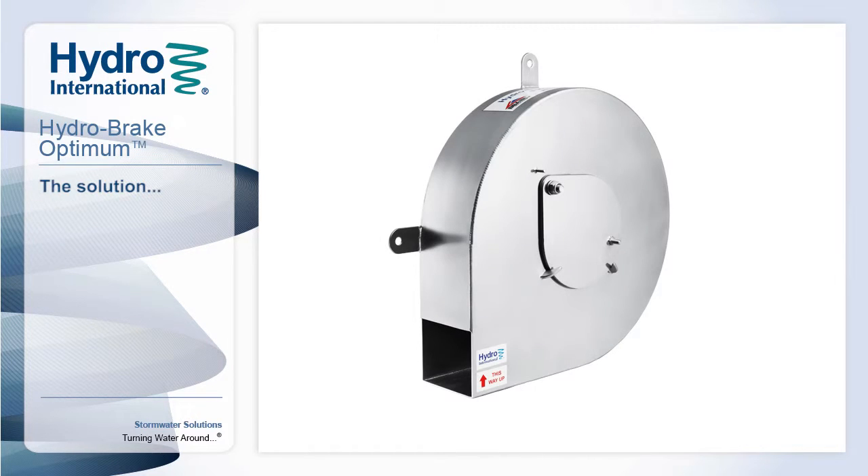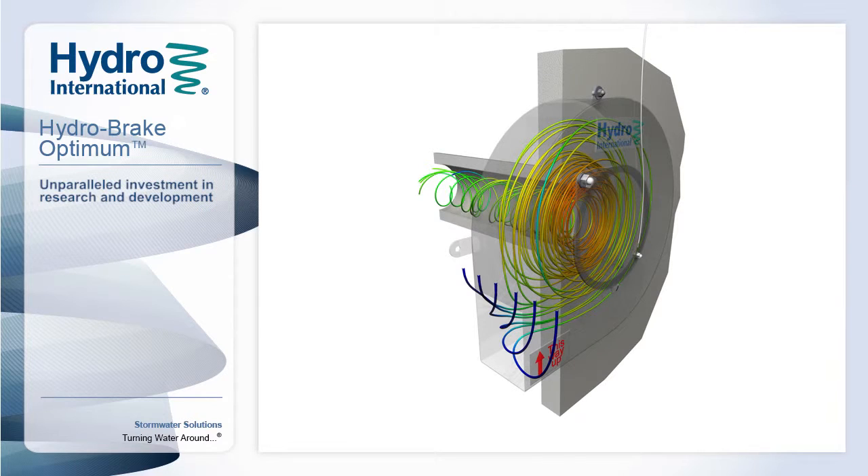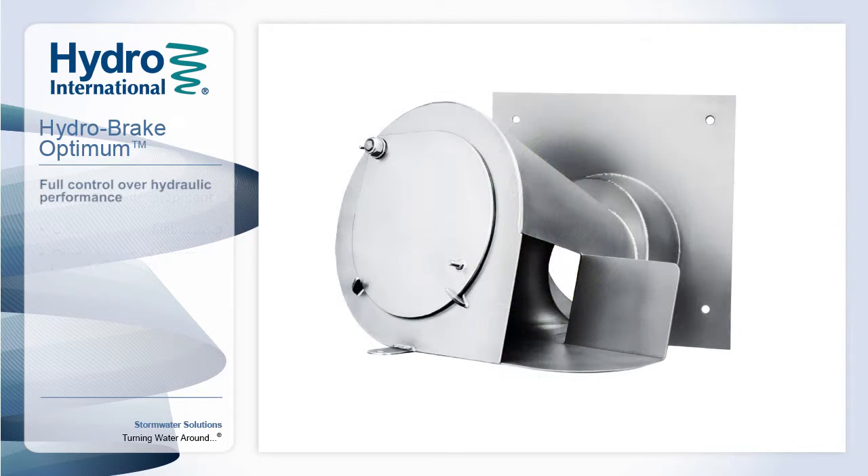Following unparalleled investment in research and development, Hydrointernational now offer the Hydrobreak Optimum. Whilst similar in appearance to other flow controls and apparently simple in design, its secret lies in the extensive research which allows us to optimise the full performance characteristics, in particular the exact point at which the vortex starts to develop within the device, to deliver maximum flexibility to the system designer.